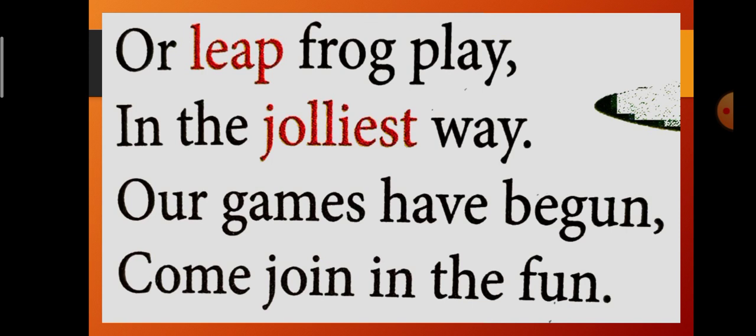This is the third stanza: 'Our leapfrog play in the jolliest way. Our games have begun. Come, join in the fun.' Leap means to jump high or a long way — jumping like a frog. That is called leapfrog play. 'Jolliest' means the happiest, funny, and interesting way. The games have begun means the game has started, and they are inviting us to come and join in the fun.